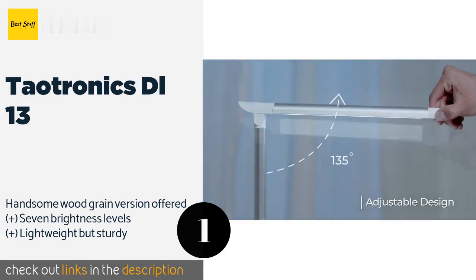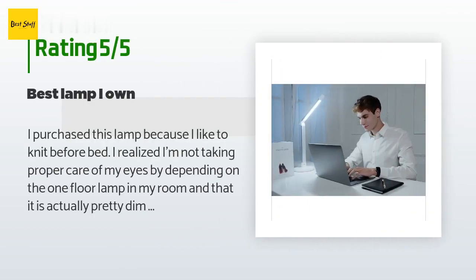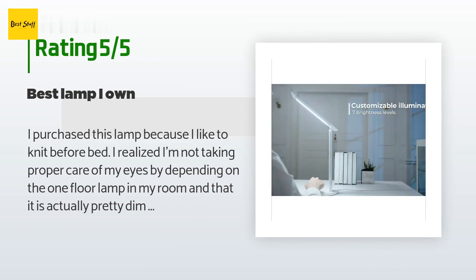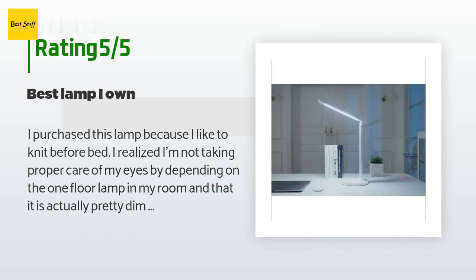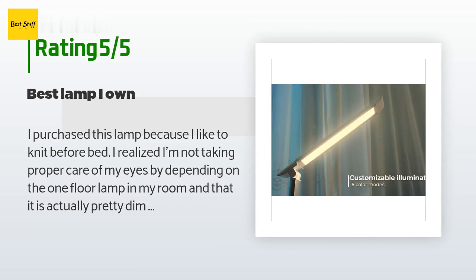There are 487 reviews with an average rating of 4.5 stars. A customer said: 'I purchased this lamp because I like to knit before bed. I realized I'm not taking proper care of my eyes by depending on the one floor lamp in my room, and that it is actually pretty dim, which isn't a good thing when you are a crafter.'